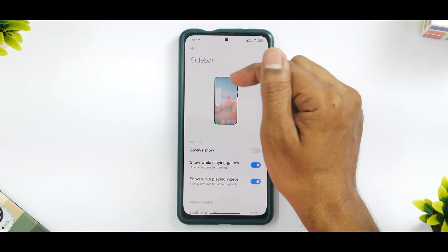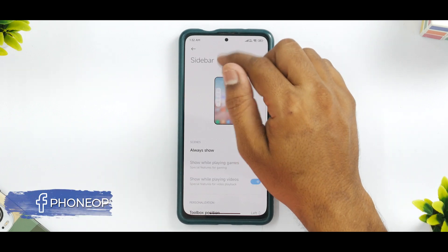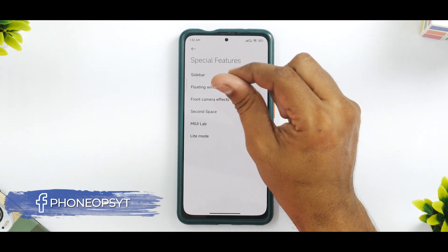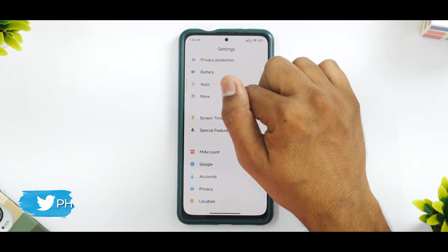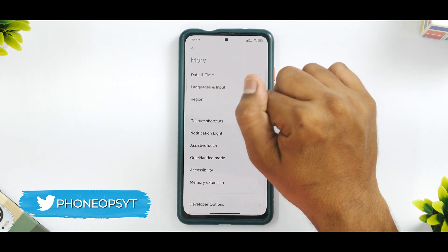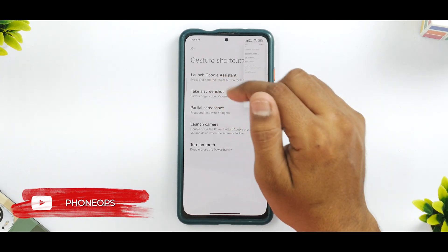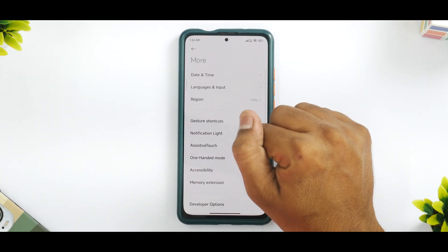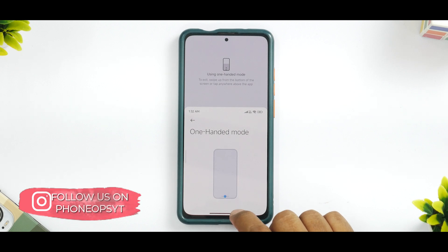Apart from this, other MIUI 13 features — like the sidebar which is a combination of Game Turbo and Video Toolbox — are present and work absolutely fine. Basically almost all MIUI 13 features are present and working okay. Even things like gesture shortcuts such as taking a screenshot with three fingers are available, scrolling screenshots work absolutely fine, memory extension is present, and the one-handed mode adapted from Android 12 is present and works absolutely fine.